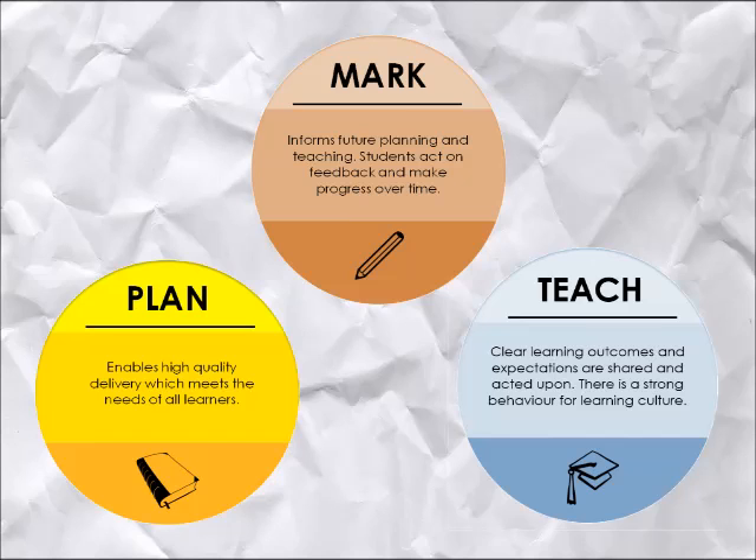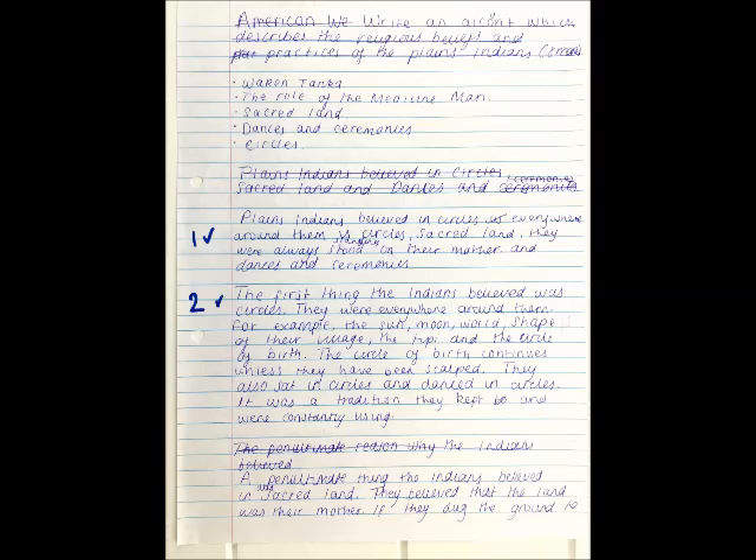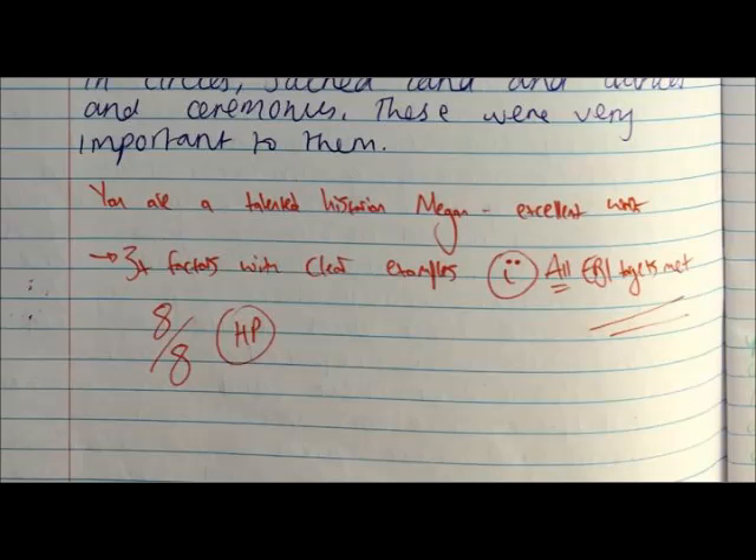One such example of student responses to feedback is using assessment for learning strategies to share success criteria with students in advance of completing a question, allowing them to model their own success. In this example, a complicated mark scheme provided by an exam board was turned into a student-friendly checklist, ensuring that all elements of a top-grade answer were present. Students were then asked to draft their response using a purple pen to check off each target, writing an EBI at the end of their work before completing their final draft, with students themselves ensuring that all targets had been met.